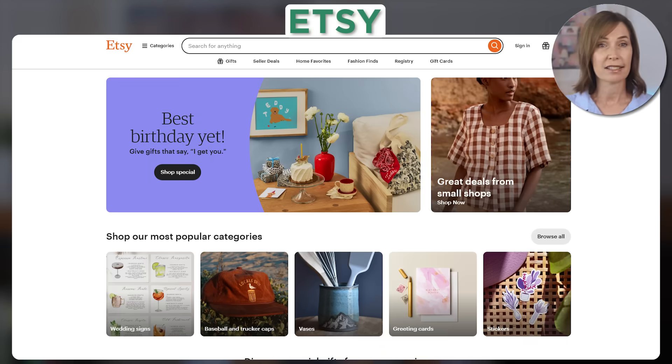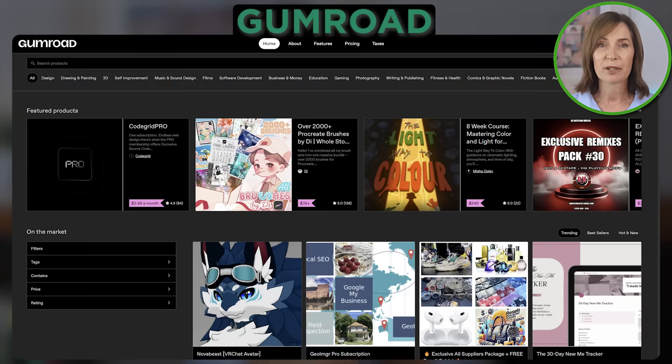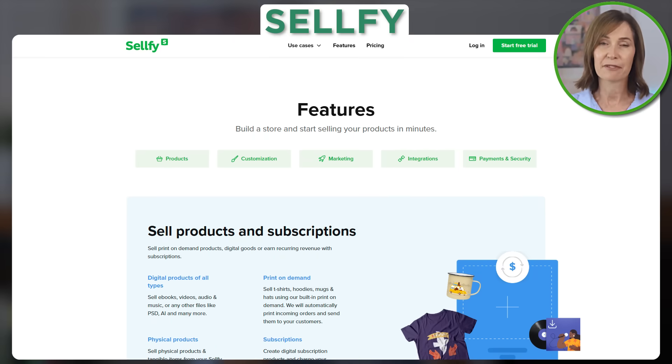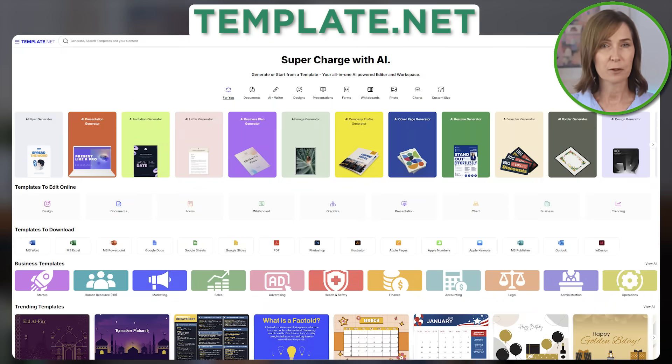Once your template is ready, you'll need to list it on the right platforms where buyers are actively searching. The best platforms include Etsy, one of the largest marketplaces for digital products; Gumroad, great for selling directly to an audience or through social media; Sellfie, which has no transaction fees and full control over pricing and promotions; and Template.net, a dedicated site for downloadable templates. If you plan to sell multiple templates, consider creating your own online store with Sellfie or Shopify for better control over pricing and branding.